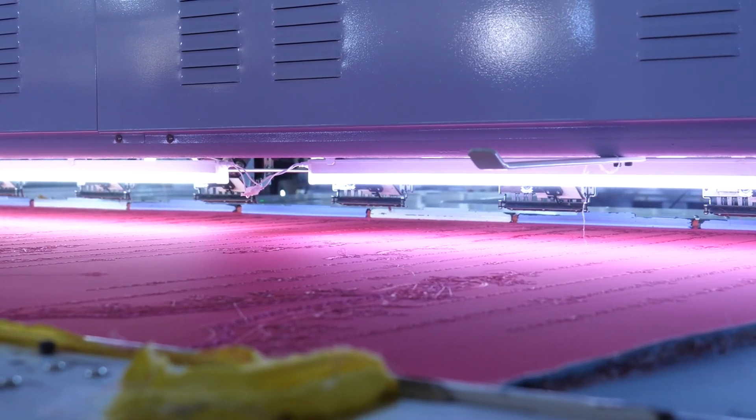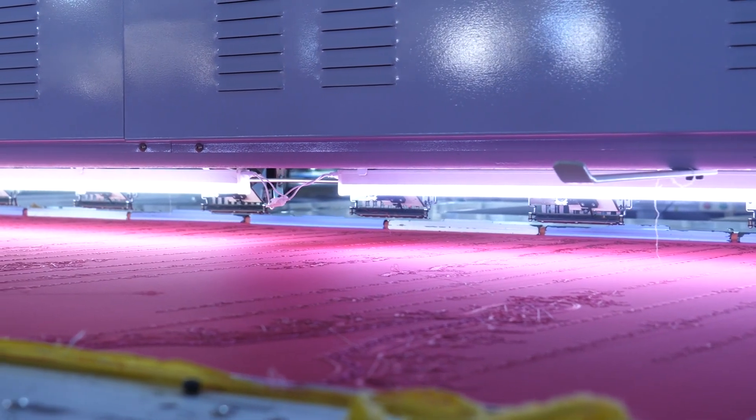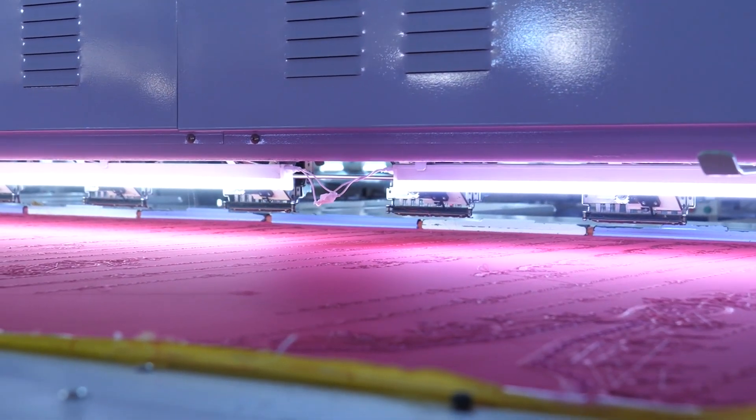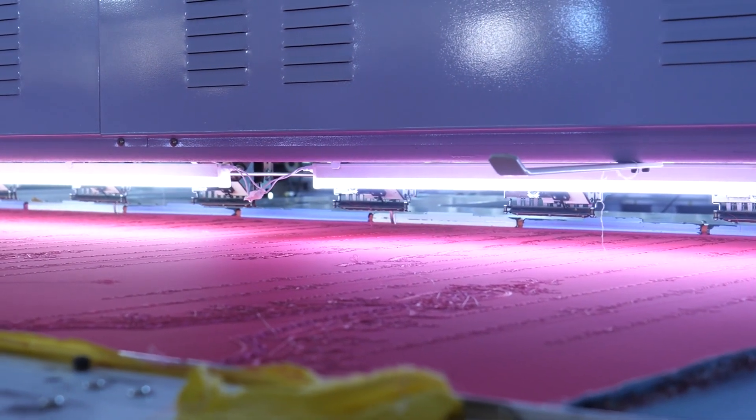In conclusion, finding the best sewing machine store in Houston requires careful consideration of your sewing needs, thorough research, and hands-on evaluation. Follow these tips to ensure you find the perfect sewing machine for your projects.